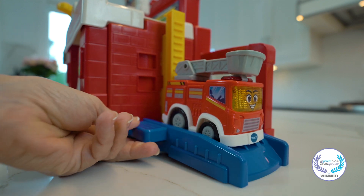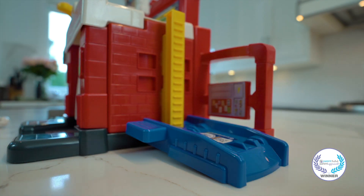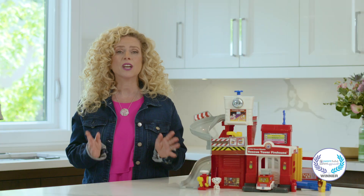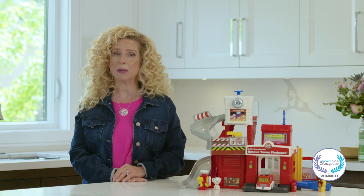And to strengthen those fine motor skills, they can lift the elevator and ring the bell — they'll be ready for any emergency. You'll love seeing your child's eyes light up with excitement and their curiosity for the world around them grow. The GoGo Smart Wheels Rescue Tower Firehouse: where heroes are made.